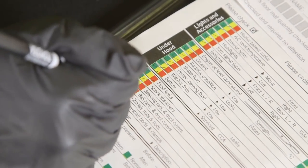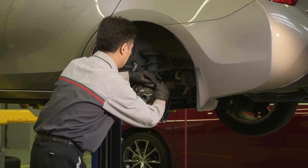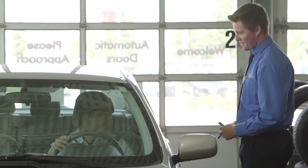If technicians determine that any of your braking system components need replacing, you can count on Toyota Genuine Brake Components from your Toyota dealership.